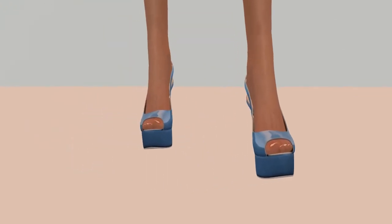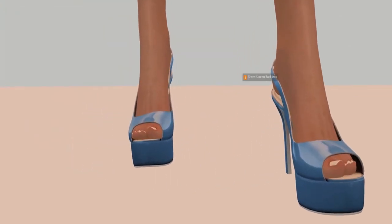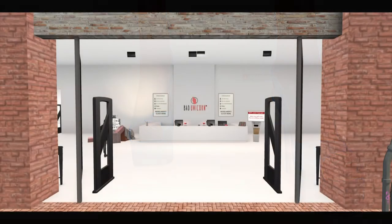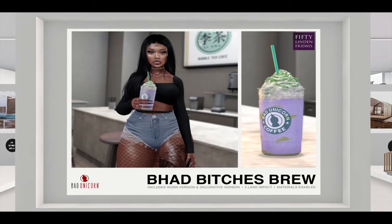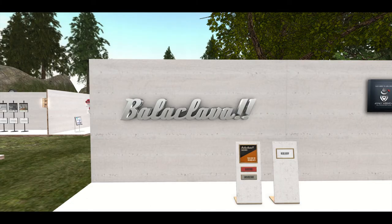Next door is Bad Unicorn, and Bad Unicorn brings us Bad Bitches Brew. Next door up is Balaclava, and Balaclava is bringing us a really cute witchery clutter for 50 Linden.